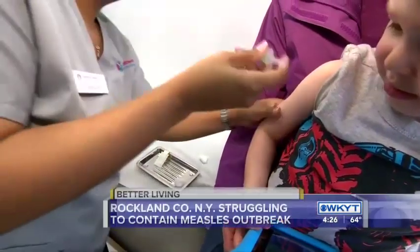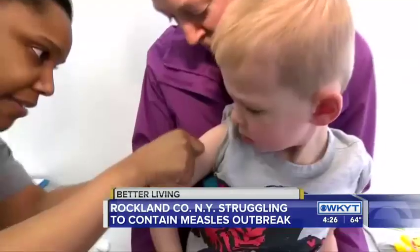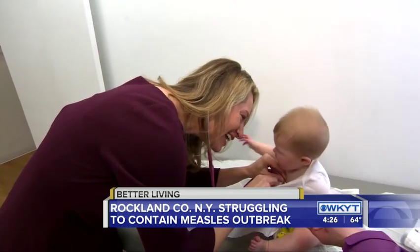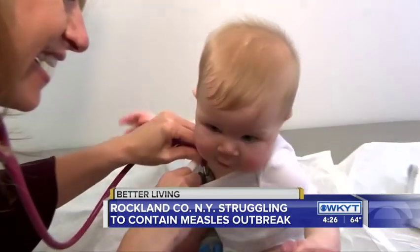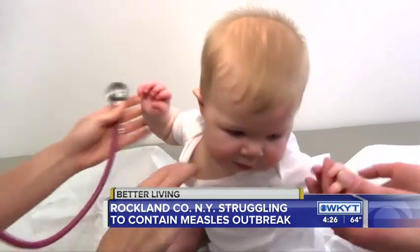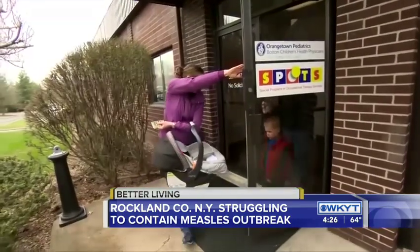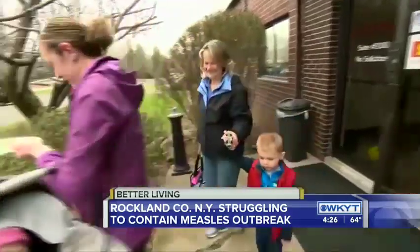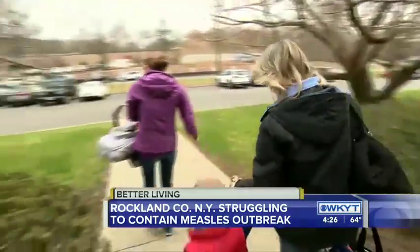Lincoln Andrews is getting the measles, mumps, rubella vaccine. The 4-year-old is on schedule for his vaccine, but his little sister Lila got her MMR shot a few weeks ago at 6 months old — months earlier than usual. Obviously I'm concerned. I have young children, so I'm just glad she's at an age where she can actually get the vaccine now.